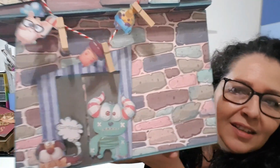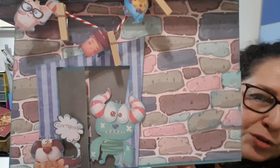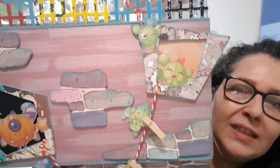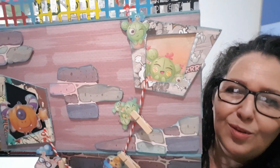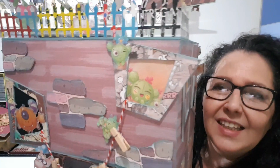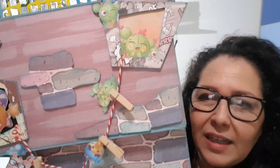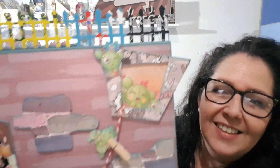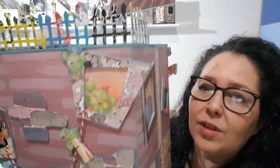Aquí encontramos en la puerta al perrito guardián que está pidiendo la contraseña a este monstruo que se está intentando colar en el edificio. Aquí tenemos en las ventanas diferentes escenas: una es con la calabaza de Halloween que lo tiene todo oscuro dentro de su casa. Aquí está la señora Cactus que ha lavado a los niños y los ha tendido al sol para que se sequen. Aquí veis las piedras que están un poco en relieve con el cartoncito debajo.